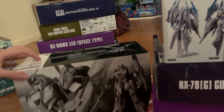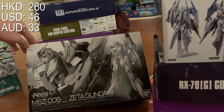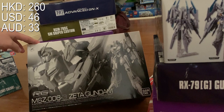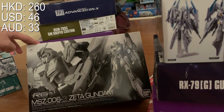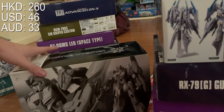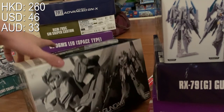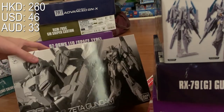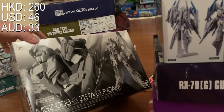First we have the RG Senter Gundam 3, and I got this for $2.60 HKD, which is cheaper than the original price. They claim that the box is damaged so it's cheaper, and I just bought it.